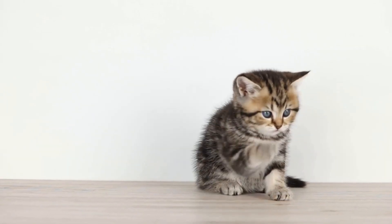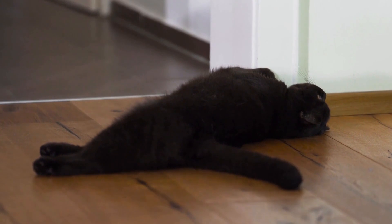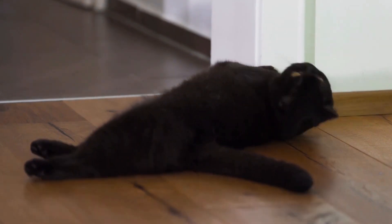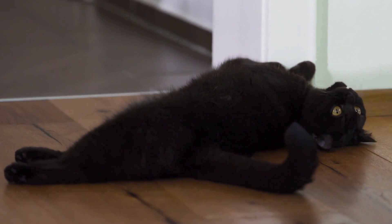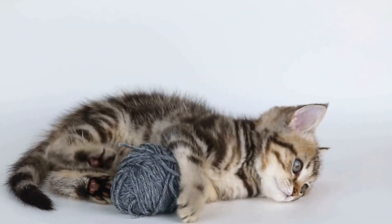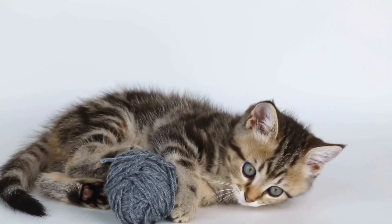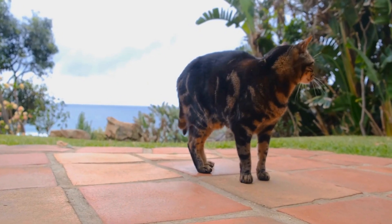7. Seek professional advice. If all else fails, it may be useful to consult with a professional animal behaviorist or veterinarian who specializes in feline behavior. They can assess your cat's specific needs and provide tailored advice to address the problem effectively. They may also suggest additional techniques or tools that can aid in resolving the issue.